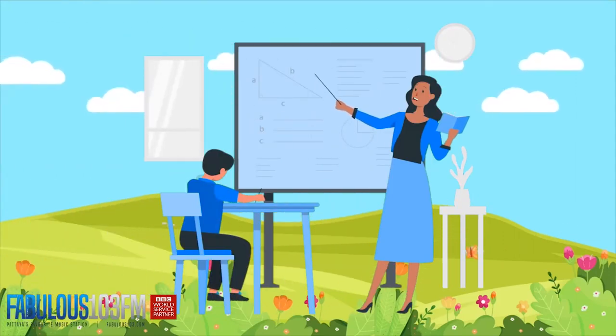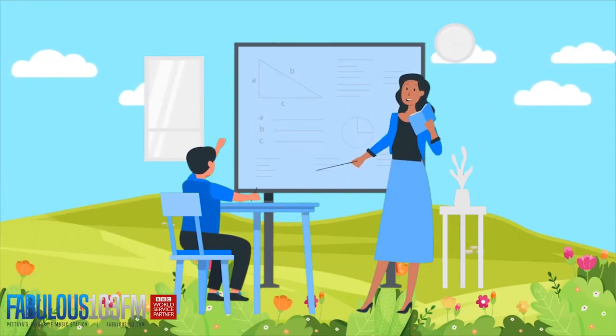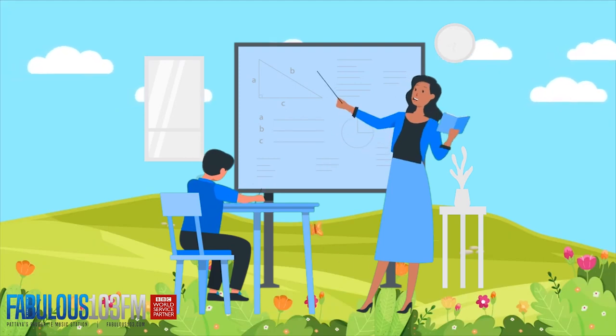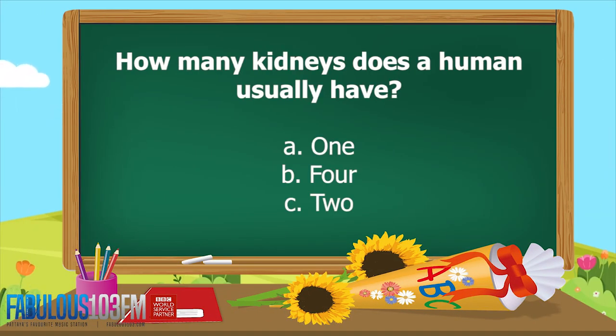Good afternoon, kids. We're back again today with the Kids Whiz. Well, finally, it's Friday — the weekend is here! I've got some new questions for you to think about over the weekend. But first of all, let's see how well you did with the two questions that I asked you yesterday.